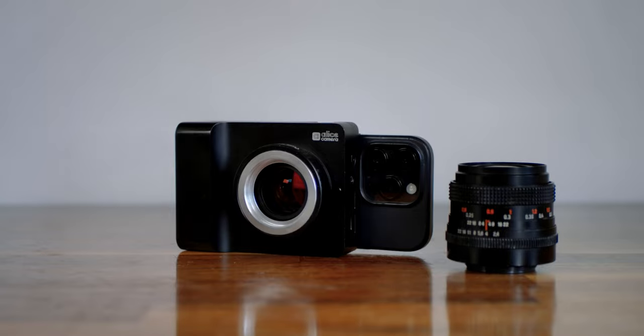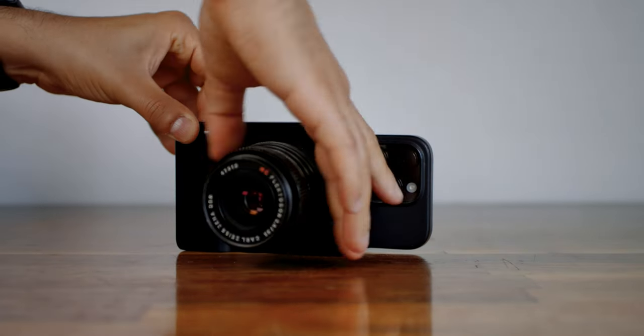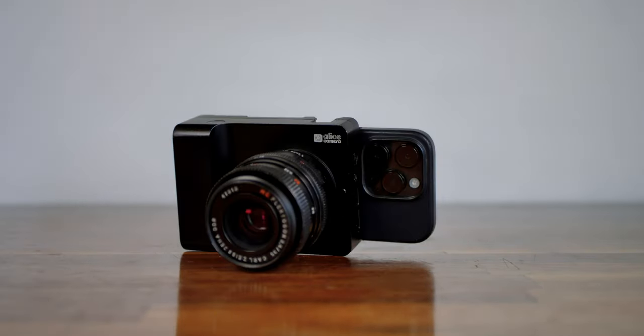Going forward, we're not going to be doing many extensive vintage lens reviews, but the point of this video is to show you that there are other vintage lens options out there that can be quite affordable, unique, and — most importantly — they can work with the Alice camera using several different adapters.